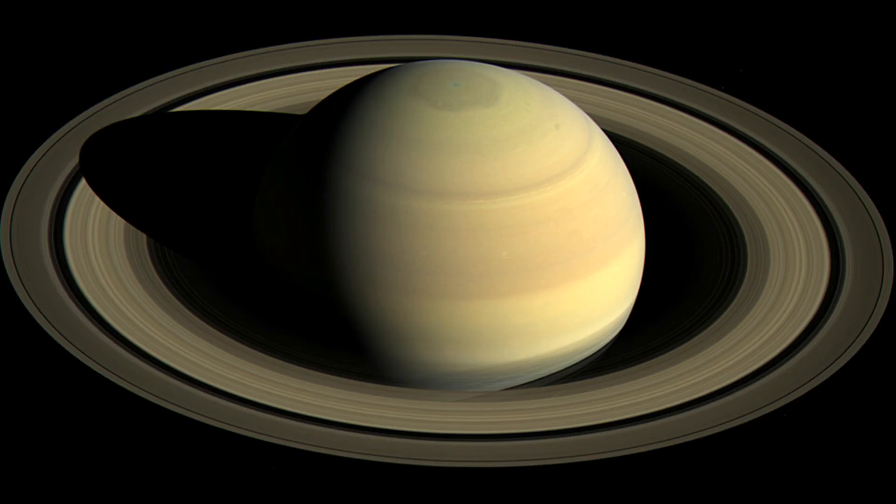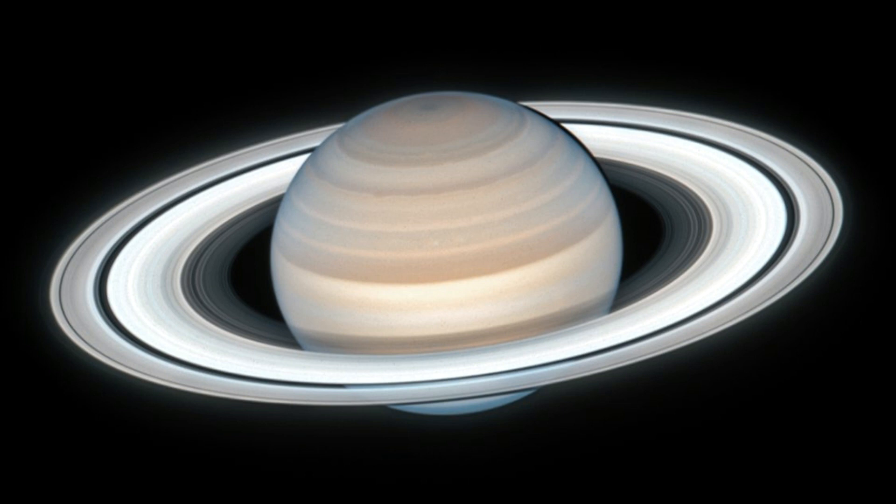Saturn is the second largest planet. It has a huge hexagonal storm, more than twice the size of the Earth, at its North Pole. Saturn is best known for its extensive ring system. Jupiter, Uranus and Neptune also have rings, but without the grandeur of Saturn's.